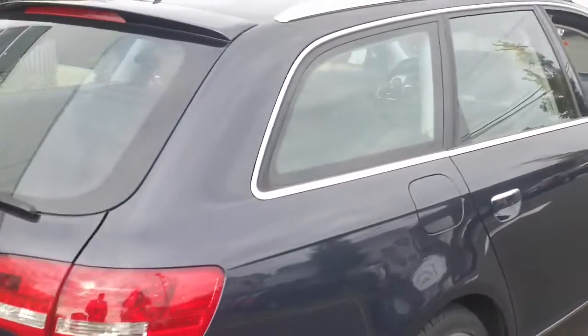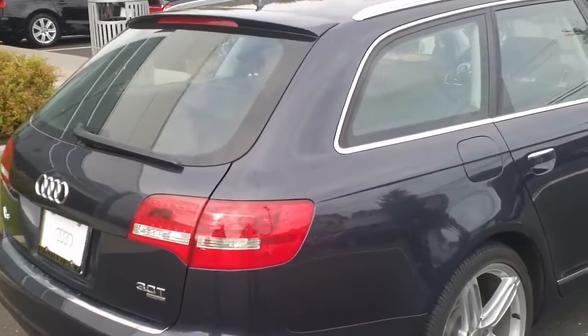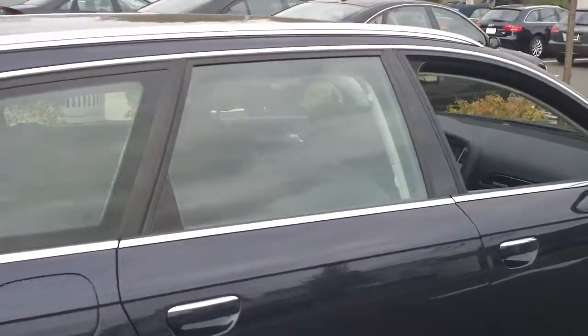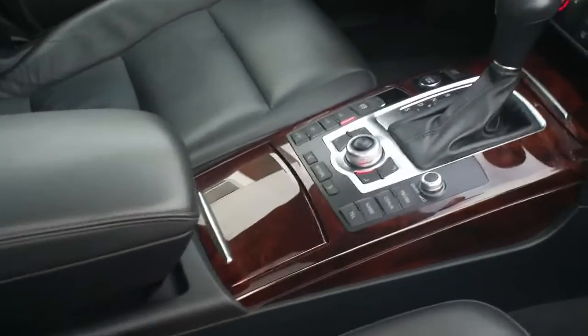It's got the black leather interior, as I'll show you in a second. And it's got the supercharged 3 liter engine — awesome car. It's a prestige car, so it's got navigation, memory seats, push button start. Really exceptional car.